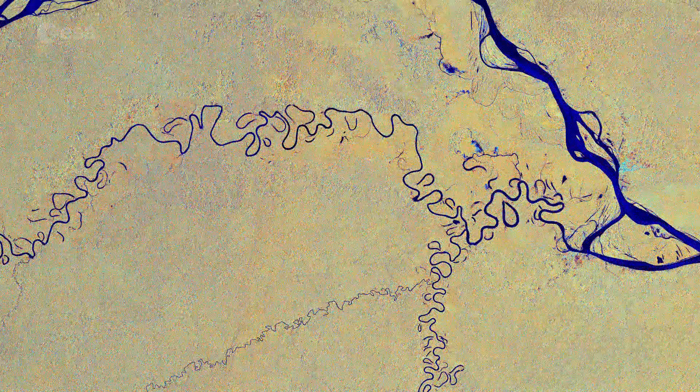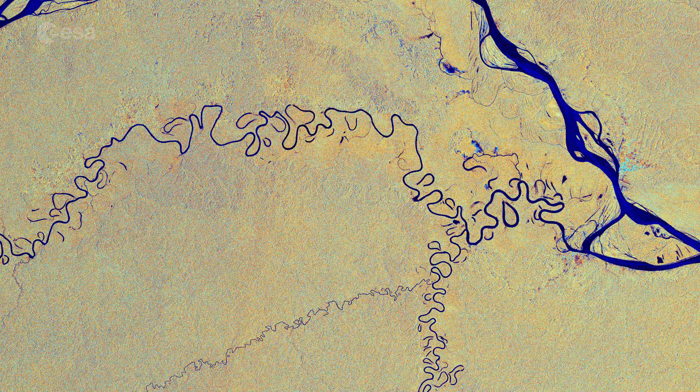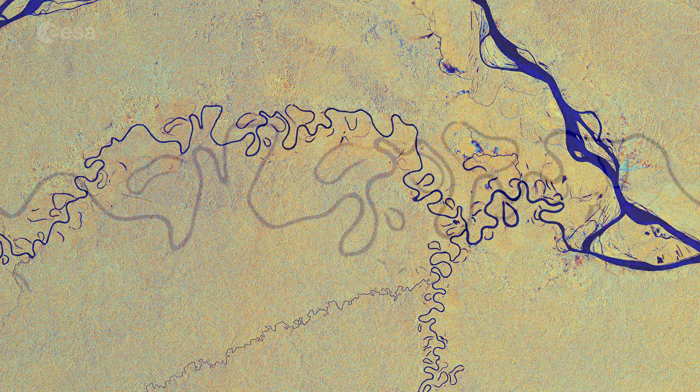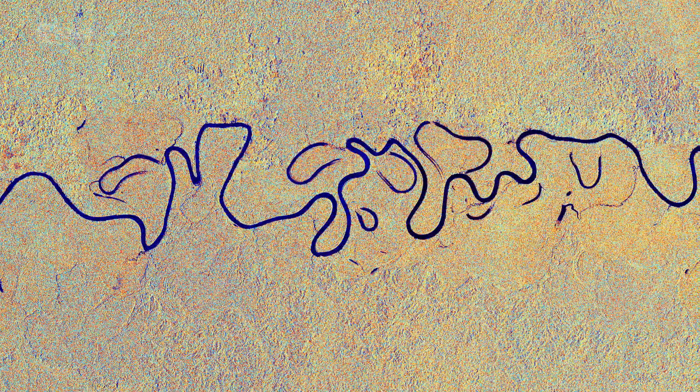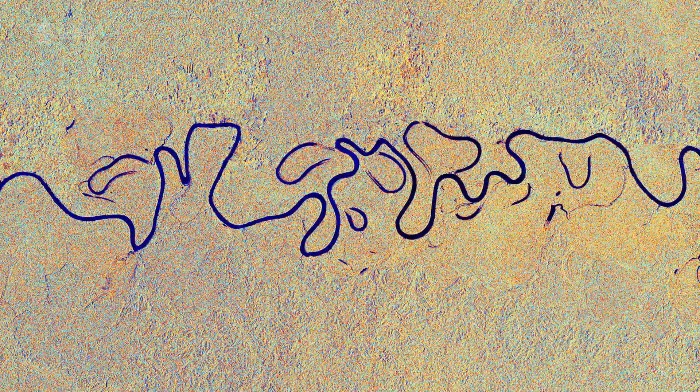One of the Amazon's tributaries, the Javari River, is visible as a thinner blue line weaving through the tropical rainforest. The river flows for 870 kilometers, forming the border between Brazil and Peru before joining the Amazon River.